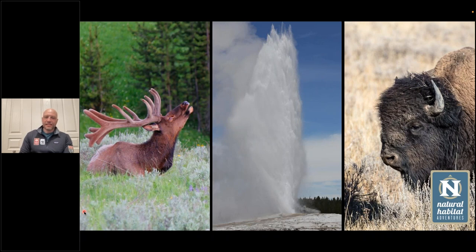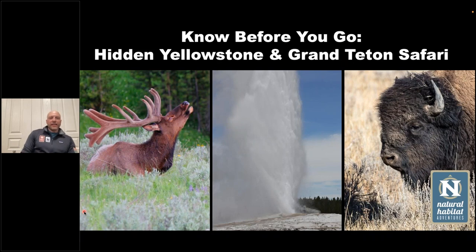Drew, thank you so much for being here today. I know you've got a lot to share, so let's dive right in. Thanks everybody for joining us today. It's an exciting presentation because we're getting close to the summer season — that means summer Yellowstone trips and a transition from the cold and severe winter we've been having here in the Mountain West.